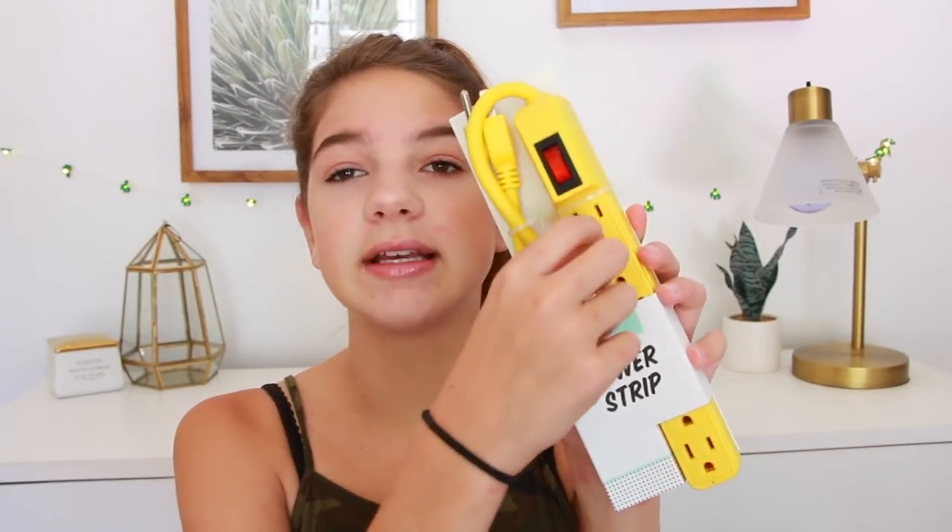Next I got an extension cord because you have all of your school stuff plugged in and it gets so busy. I thought this one was really cute - I love the yellow, it's really bright and colorful. It has about six or seven plugins, so you can do so much. Even just in the fall, like if you're getting ready and you have your computer and your curling iron and everything.